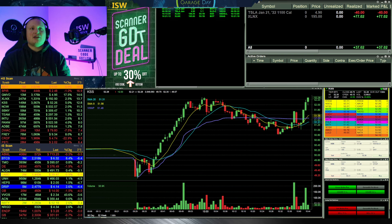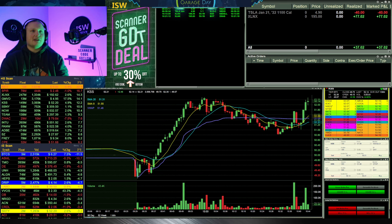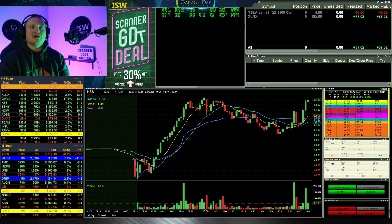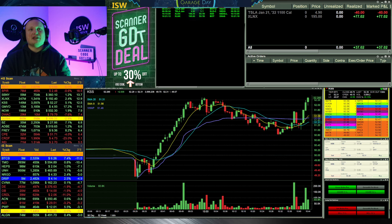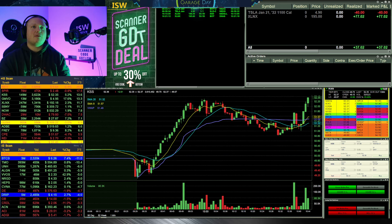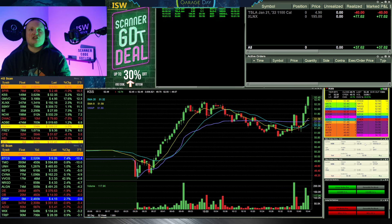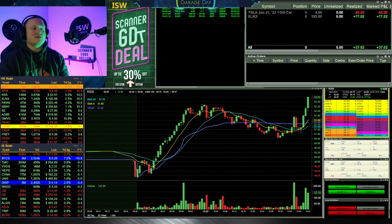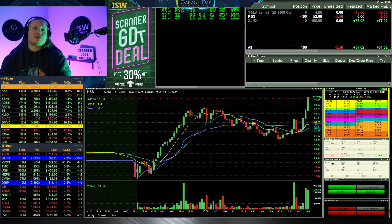KSS starts moving towards high of day. I'm thinking if we can get a nice move through 52.50, that might be a good spot to get a starter. It breaks the high of the day and at first doesn't really do anything, but then starts pushing up towards 52.50. I'm watching that level — not going to start it before that. Once it got through 52.50 it started getting a little more speed, moving up into the 70s, and I went ahead and started it.